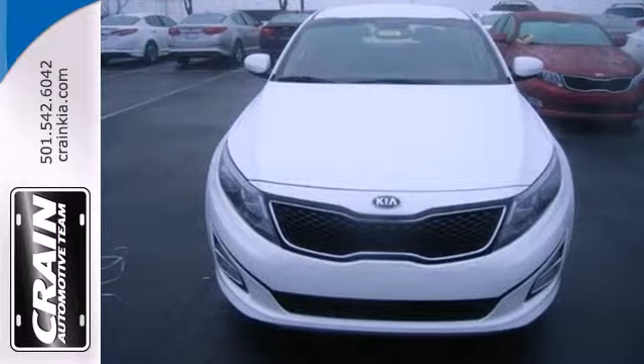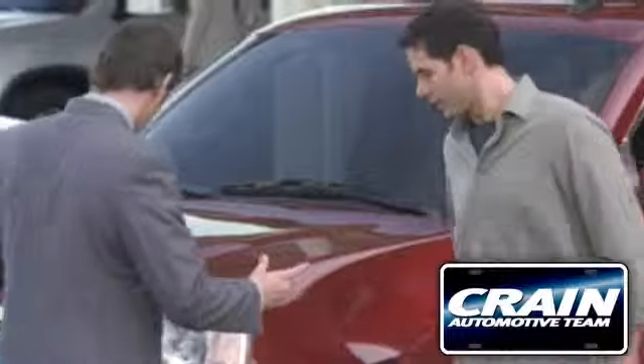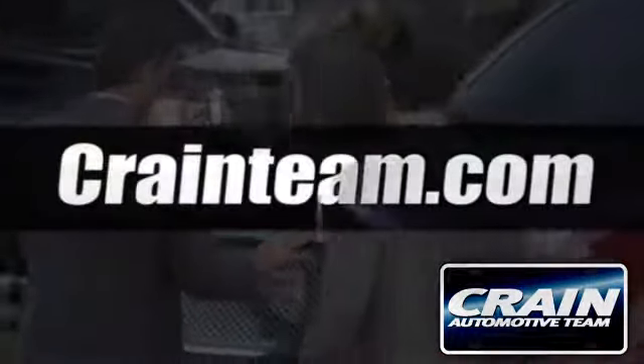Come take this exciting Optima for a test drive today. Visit us anytime at craneteam.com.